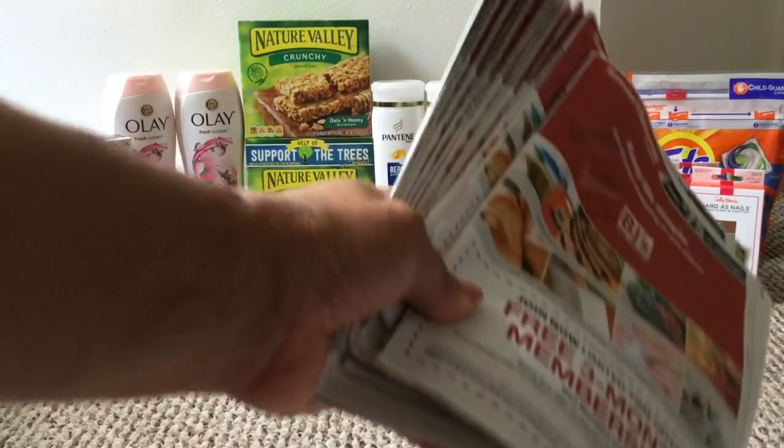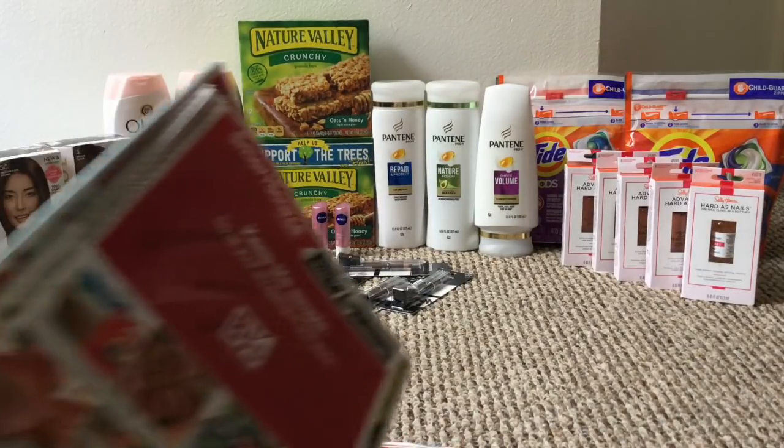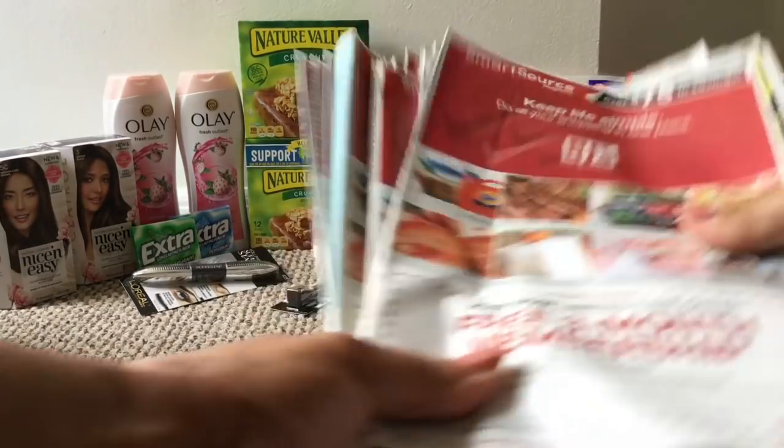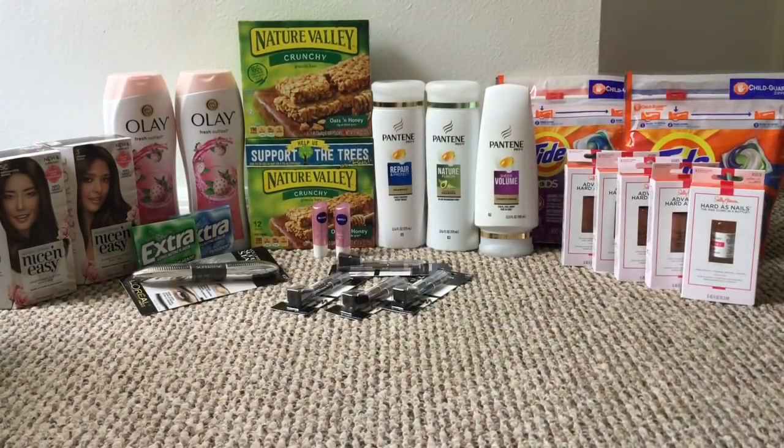Here are all the inserts she gave me — I don't even know how many. I did share some with my neighbors. She gave me a bunch of inserts. I went to CVS and grabbed the Sally Hansen hardest nail polish and the Cover Girl cosmetics. This haul was pretty good. I did my haul on Sunday, and I'm going to show you some of the receipts, so let's jump into this haul.